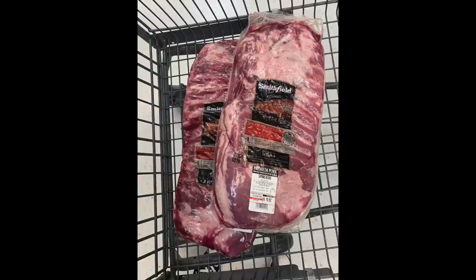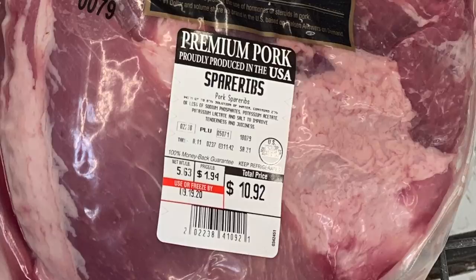This was also a really good find. I'm not sure if the prices were dropped because it's going to be the Labor Day weekend, but these massive packages of spare ribs — slow cook them on a grill, it's going to be amazing. Huge pack for like $11. Sorry to all the vegans and vegetarians out there, but man, this was just a phenomenal price. So I did pick up two of those as well today.